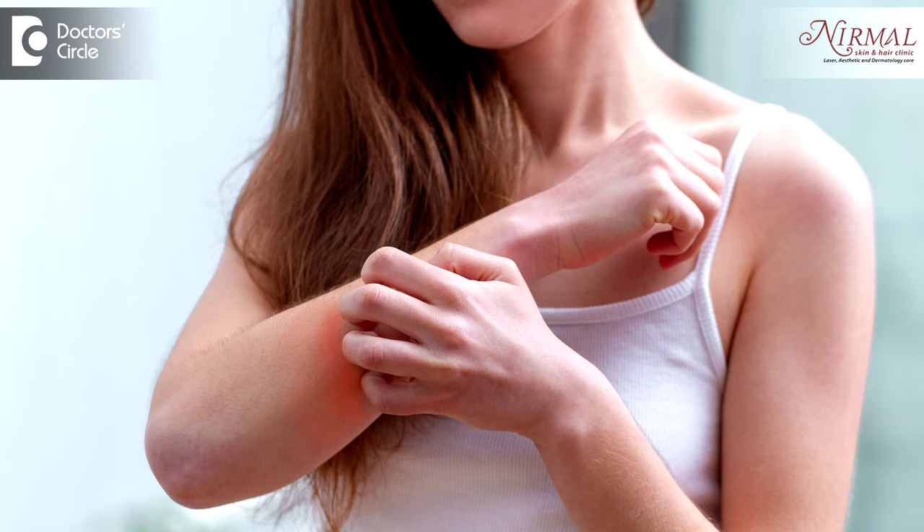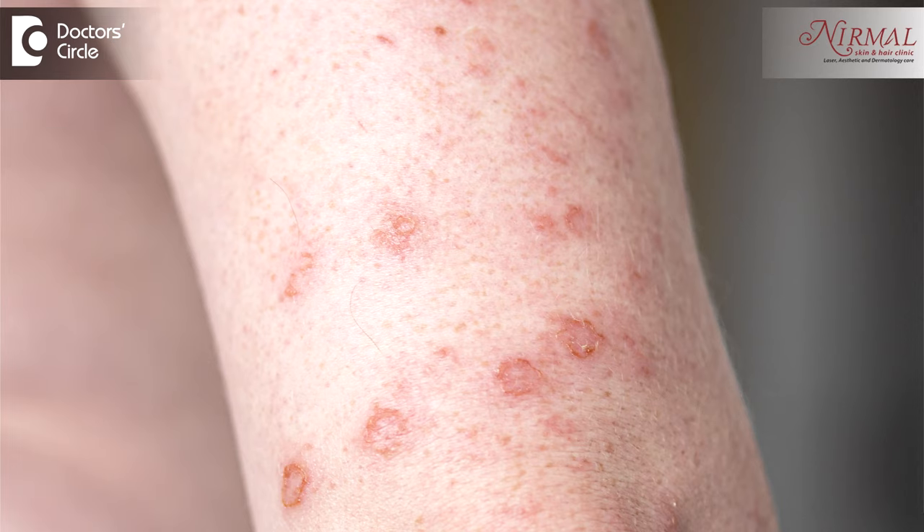This tendency is called atopy — an increased immune status where the immunity is hyper-reacting. To give an example, children playing is nice to see, but when they are very active they become difficult to control. That is atopy — the immune system is overtly reacting to normal antigens and internal molecules.